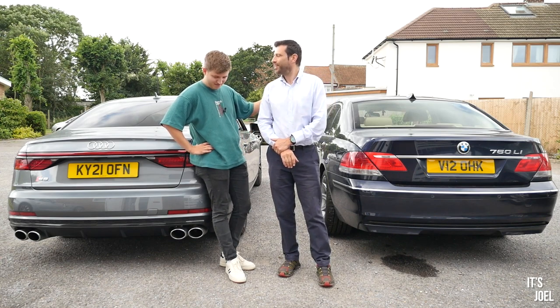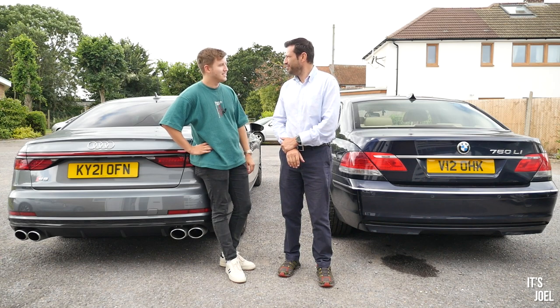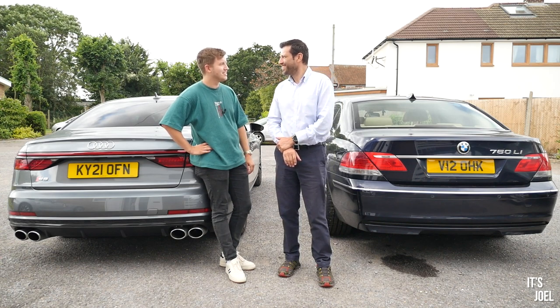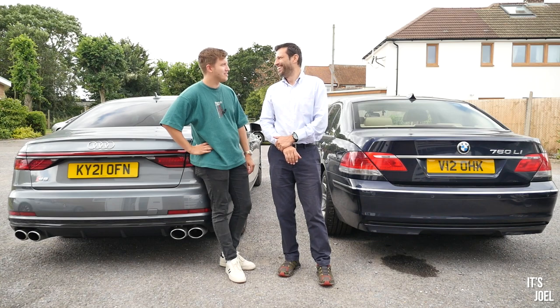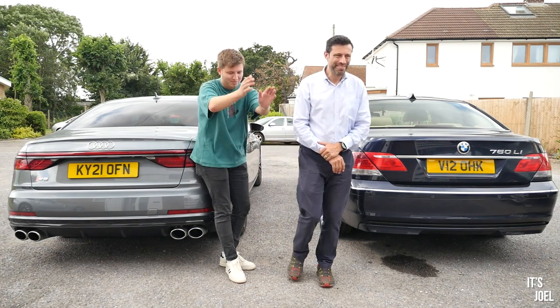Thanks to Dad for helping with that. I'm going to go and take the cars out for a little drive — do the fun stuff. I'm good like that — driving both at the same time. These YouTube skills I'm learning! Right, off you go. Now let's go for a drive.